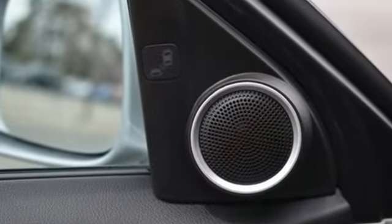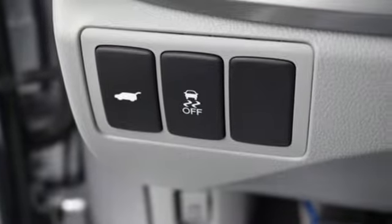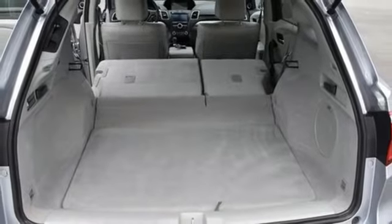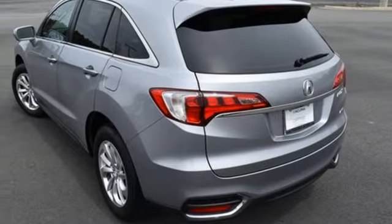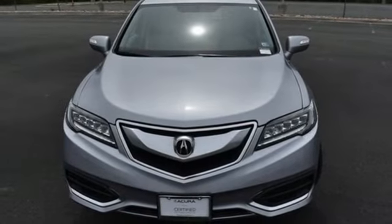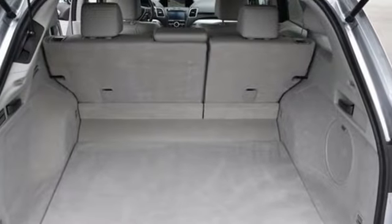V6 engine, 4-wheel drive, Bluetooth wireless audio streaming, memory exterior door mirror settings, front heated leather sport seats, auto-dimming rear view mirror, active noise cancellation, Bluetooth hands-free link, dual zone climate control, Acura link, and integrated navigation system with voice activation.